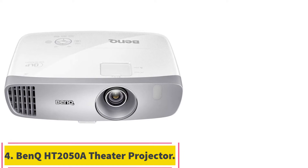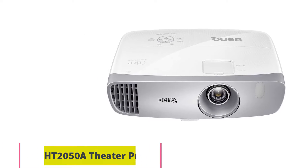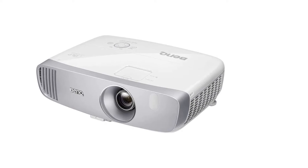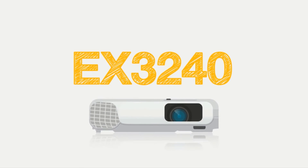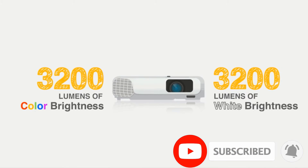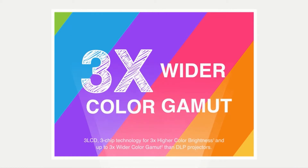At number 4: the BenQ HT2050A 1080p Home Theater Projector. Great for both movies and gaming, this DLP projector has 2200 lumens brightness in its 1080p, up to 300-inch projection. Like its competitors, it supports most media players, gaming consoles, PCs, Macs, and mobile devices, has Bluetooth capability, supports 3D content, and includes a built-in 10-watt speaker, though it is compatible with external speakers. It's not portable, but it can be mounted on a ceiling or used on a table.